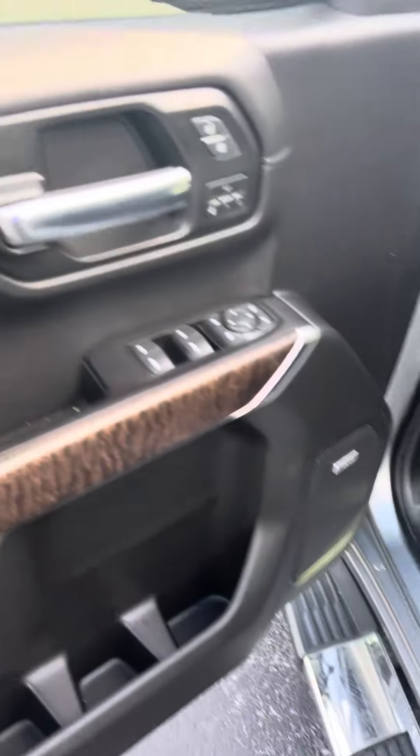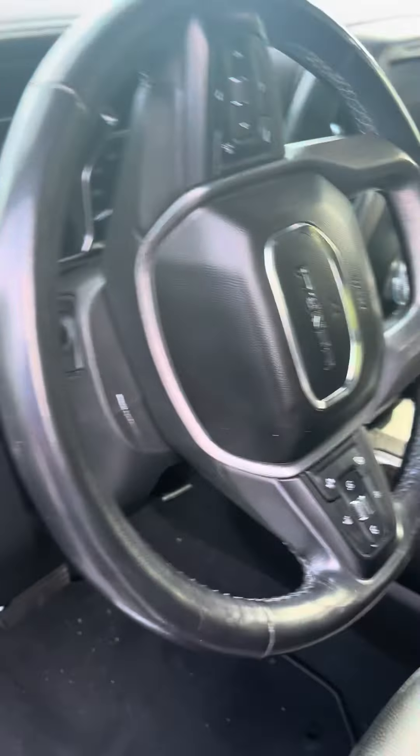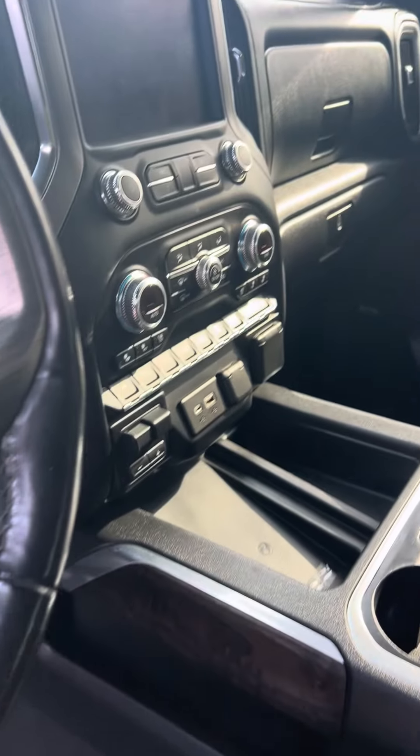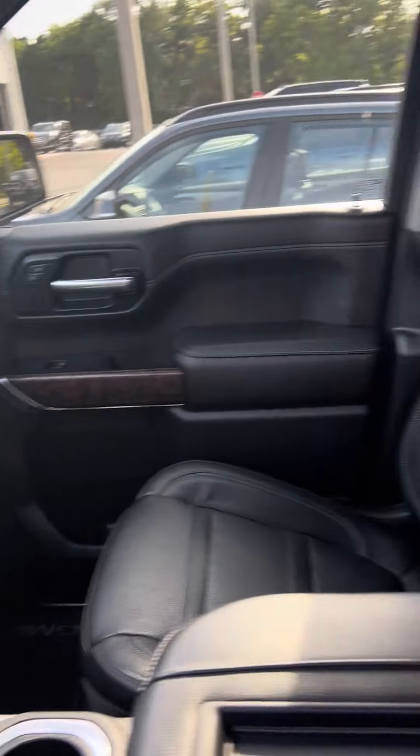Let's take a look inside. Power windows, power locks, four-wheel drive, trailer remote, 75,000 miles, heads-up display, heated and cooled seats, lane assist.